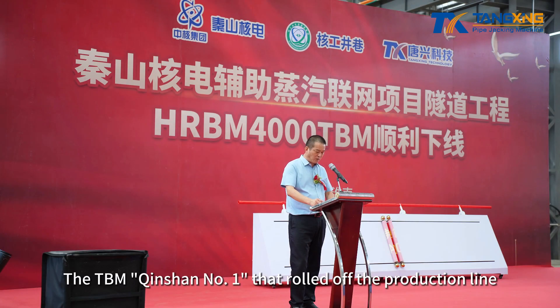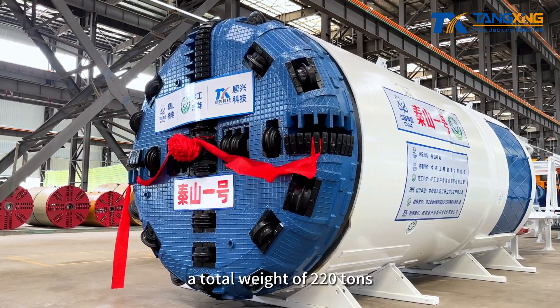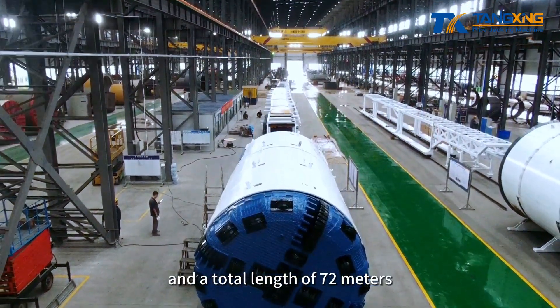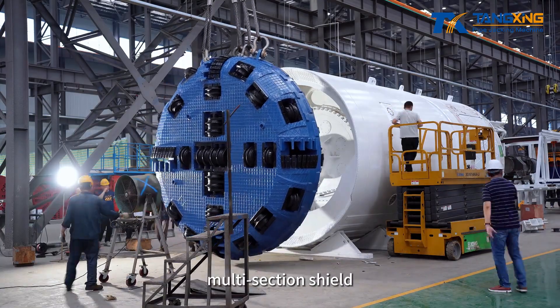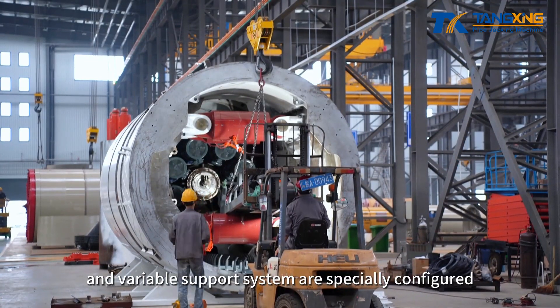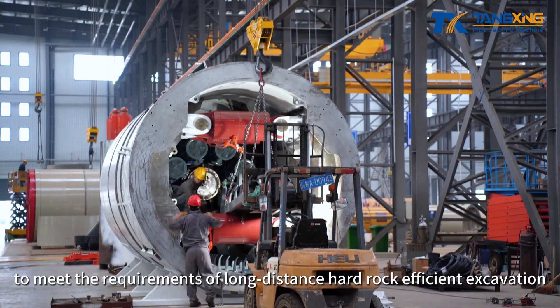The TBM Chinshan No. 1 that rolled off the production line this time has an excavation diameter of 4 meters, a total weight of 220 tons, and a total length of 72 meters. A TBM heavy-duty cutter head, multi-section shield, three-dimensional mucking system, and variable support system are specially configured to meet the requirements of long-distance hard rock efficient excavation.